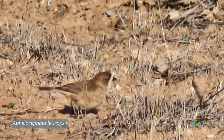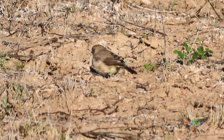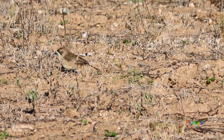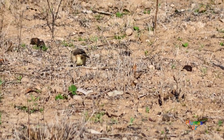Notice as this little whiteface hops around it has a little bit of buff on the flanks. In Western Australia there is a very similar bird with more buff, and this is a separate subspecies. One needs to get them side by side to compare — I have seen the WA bird and personally I cannot pick the difference.